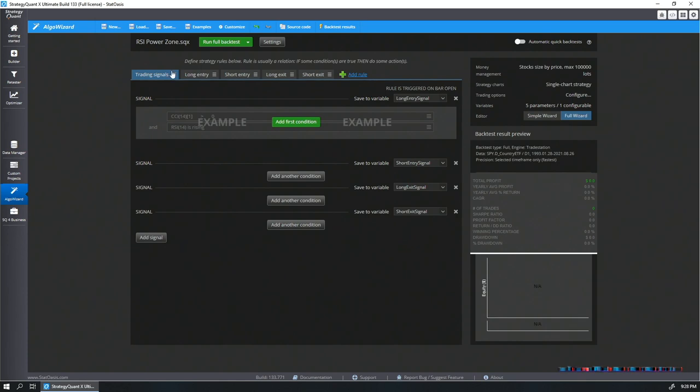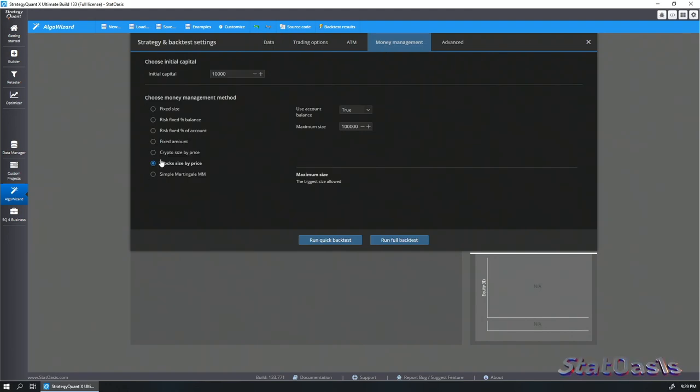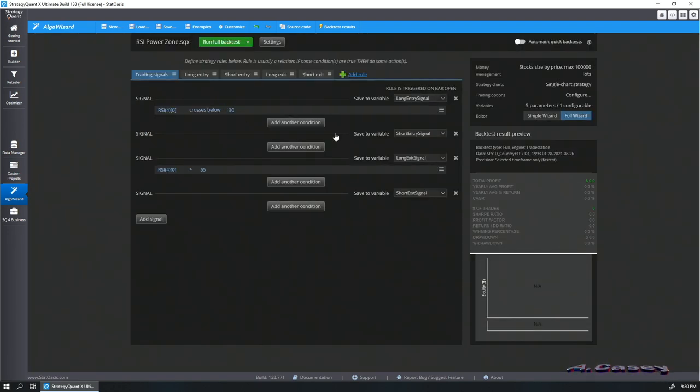We are in StrategyQuantX, and as you've probably guessed, we're trading SPY as it's my favorite mirror-version instrument. I'm using all available data — since February 1993 through today. For money management we're using stock size by price, meaning we use the whole account per trade, because we have very few trades and we want to maximize returns. This is the original power zone strategy from Connors' research.